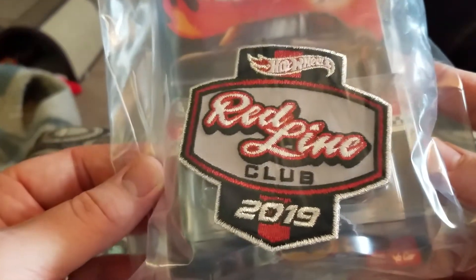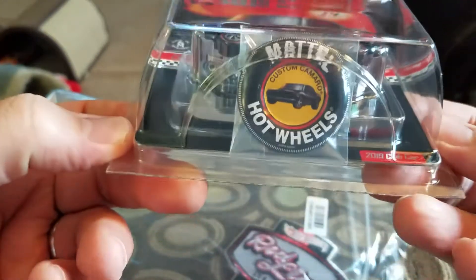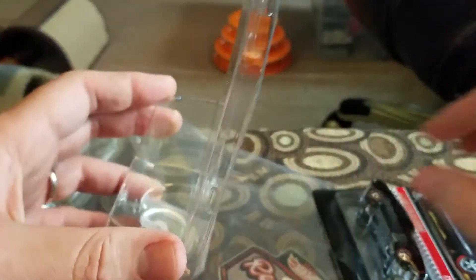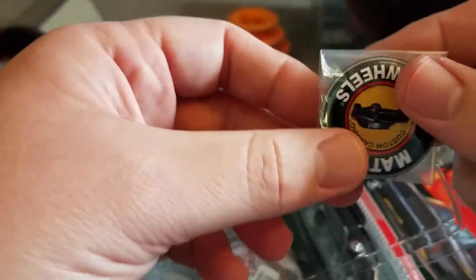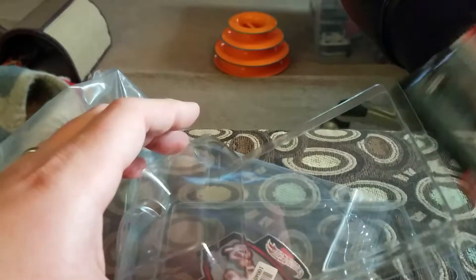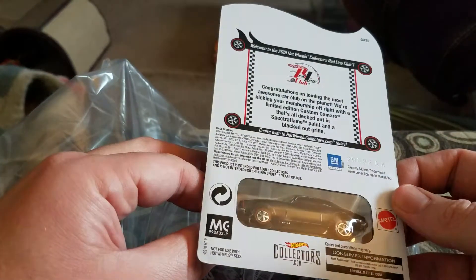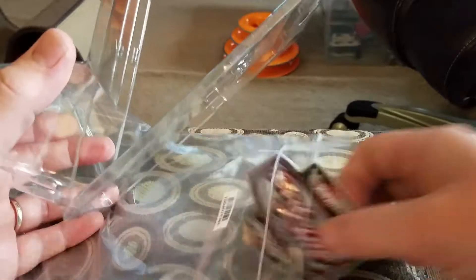So you get the little patch — the 2019 Redline Club patch. And you get the car, which is the custom Camaro. It also comes with the button, like the originals do. So you get the button, then you get the car — club exclusive — and then you get the patch, Redline Club 2019 Hot Wheels patch.